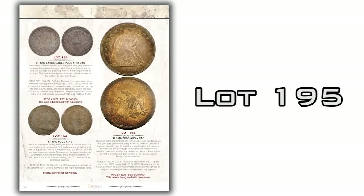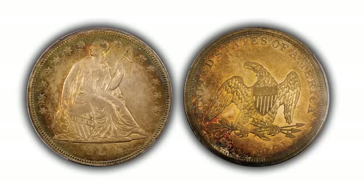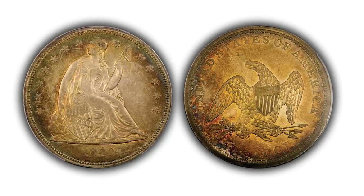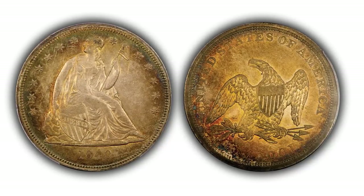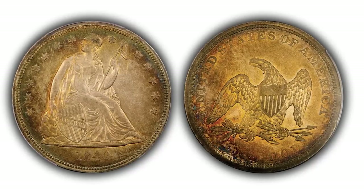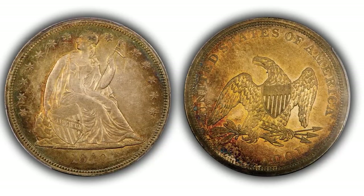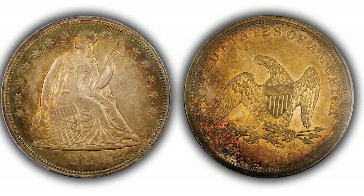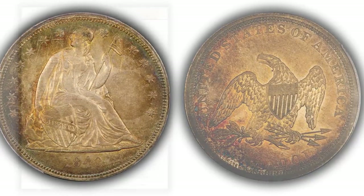Lot number 195 is the first of several seated dollars — the first year of issue, 1840, graded PCGS AU58+. Getting a 58+ grade is pretty hard; a coin has to look extra special for that designation, and this coin certainly does. It's got very attractive toning: a little bit of green and blues on the outside coming into oranges and golds in the center. Nice bright luster underneath the toning. The strike is really strong — this coin barely misses being mint state. And it's being sold with no reserve, so it's open season for everybody.